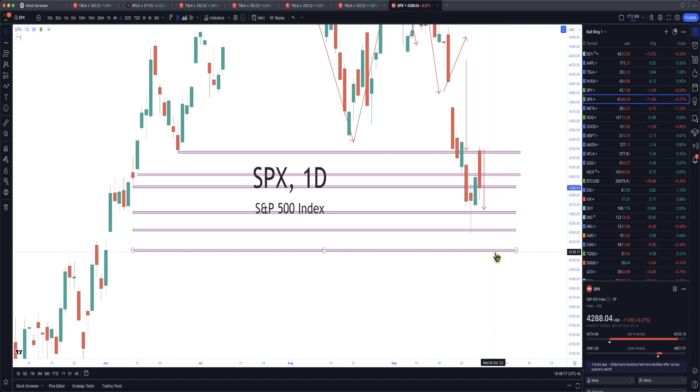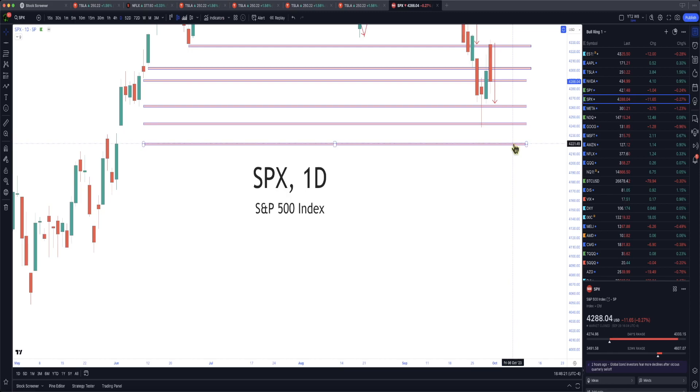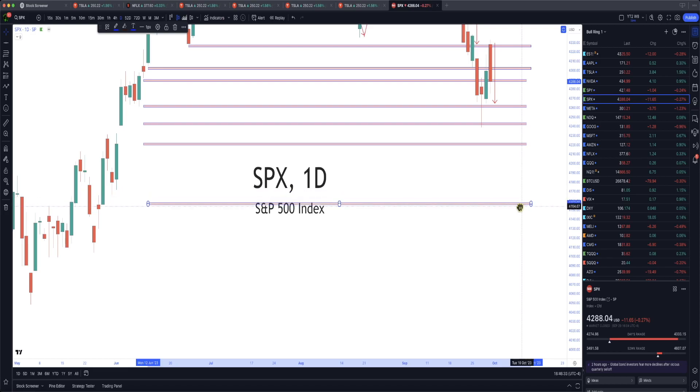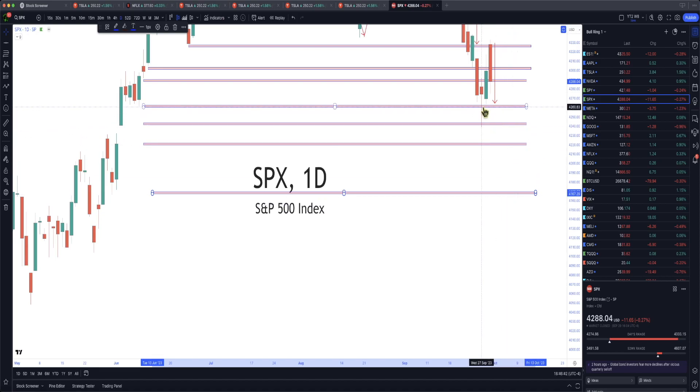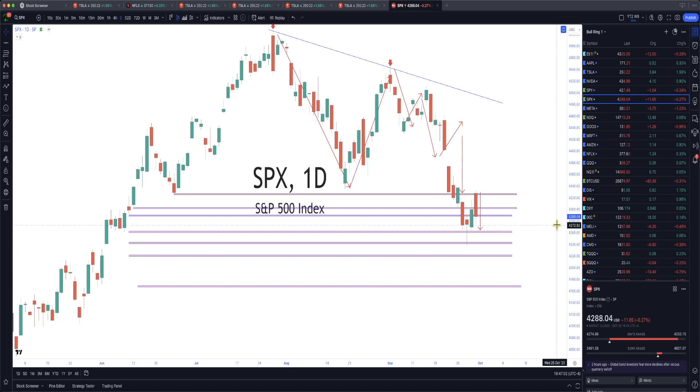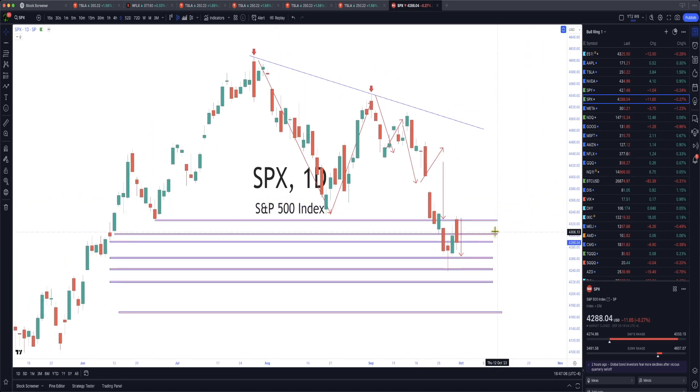The next support is 4219. You can paper trade this. I'm predicting 4145, which is down here. Since we see support at 4165 I think we'll see a long wick there, a little bounce, it'll come up, and then go down to 4145 and finally find support. I'll leave this here for you to check out. Do not try to short SPX if you're not experienced — paper trade, paper trade, paper trade.